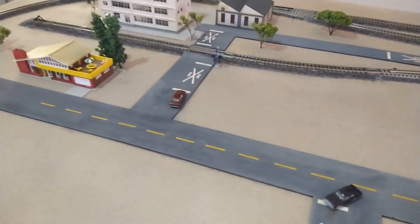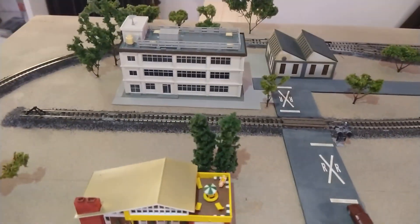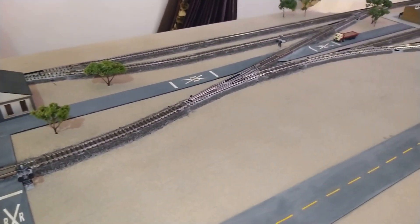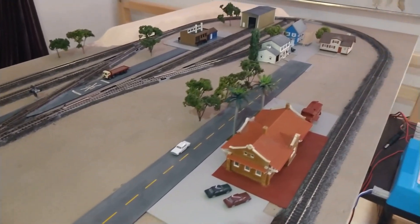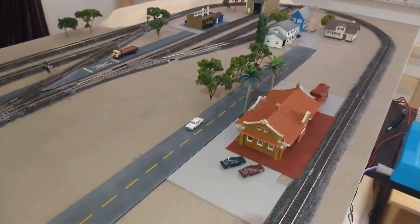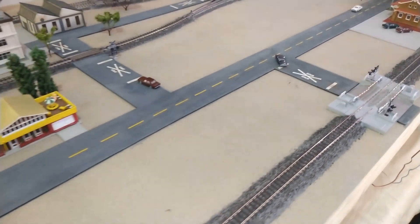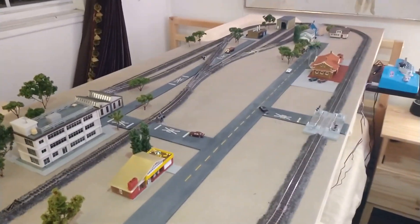I finally got it going and I'm pretty happy with the results so far. I feel better now that I actually have items on the layout. Thank you for watching guys — there's probably going to be another big update this weekend. I'm going to keep working on this starting Saturday. Thank you for watching and have a good evening.